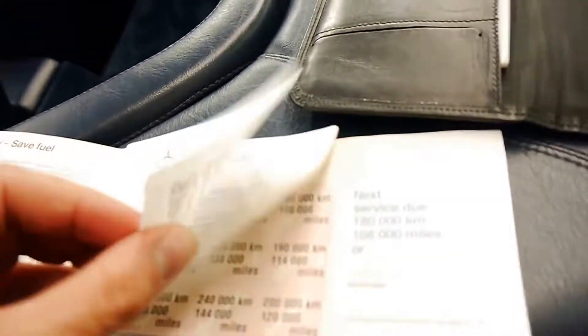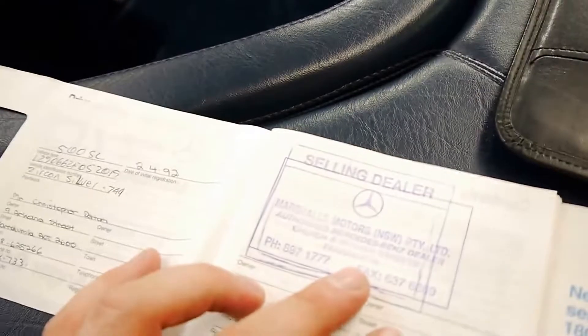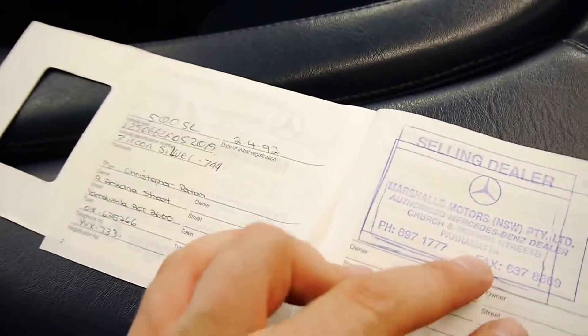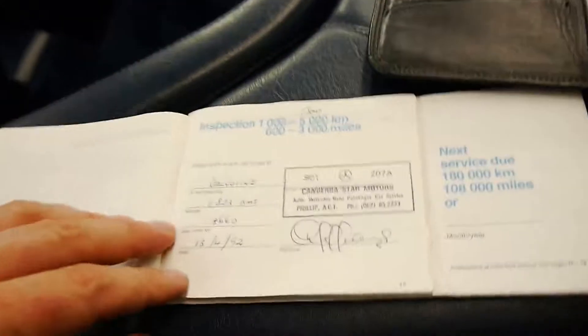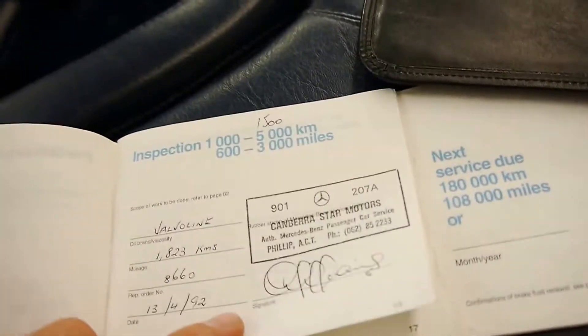The logbook on this car is incredible — just about every single service is done at Mercedes. It came from Canberra and all the books are in here. This is the original owner in Canberra, and then I think the car came to the North Shore in Sydney. Canberra is where it was serviced throughout.